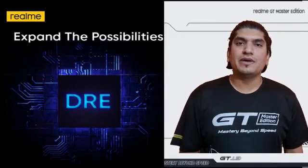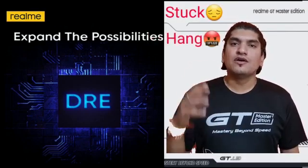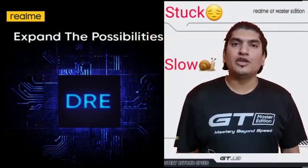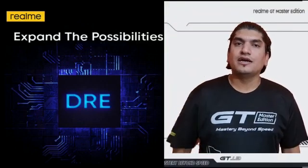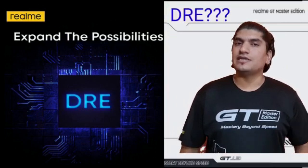I see many customers coming up with problems like phones getting stuck while playing games or watching movies. Coming up with that solution, I've got the new DRE technology — that is Dynamic RAM Expansion. So, how it works, let's check it out.